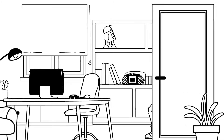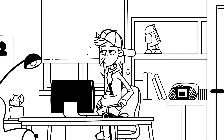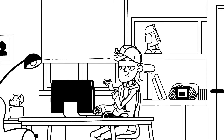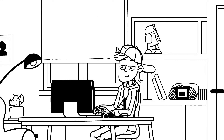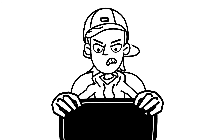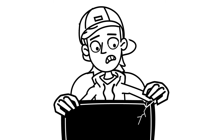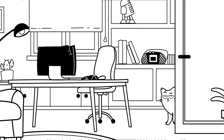Kevin has prepared his home office for working remotely. It's a great thing for the whole family, especially his son, and of course, the pets.